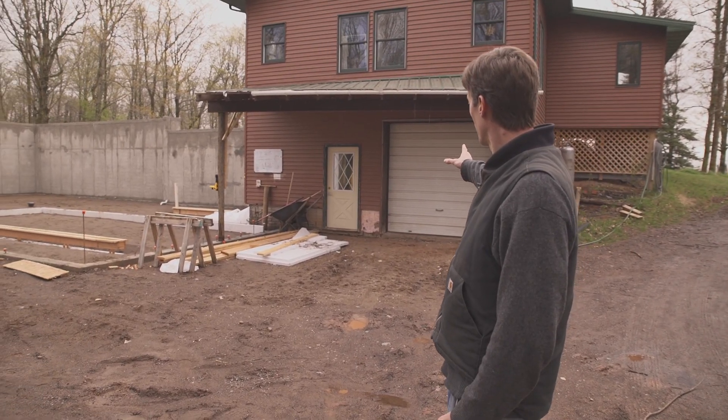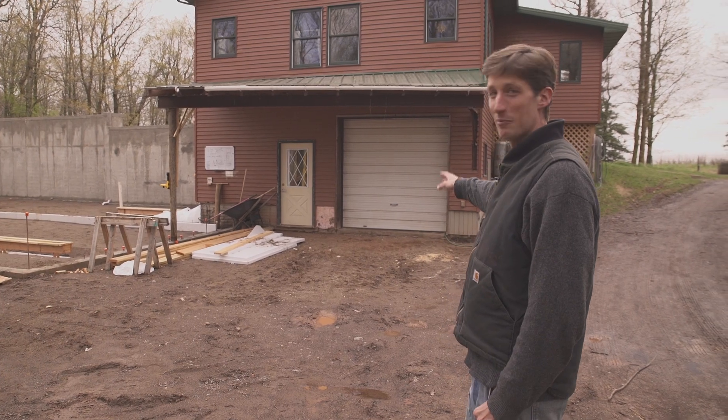So this is our existing root cellar here behind me. My parents live above it. The idea behind a root cellar is to use the earth's ambient temperature to buffer the effects of the outside world.